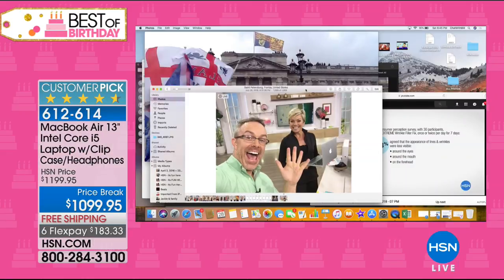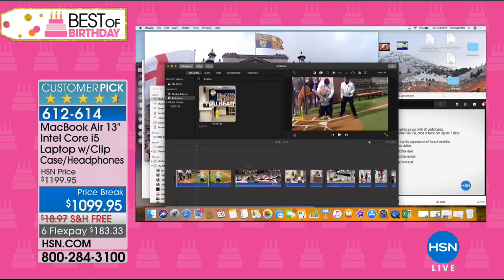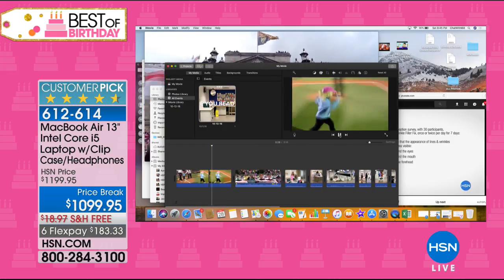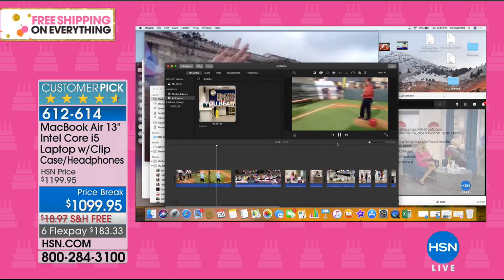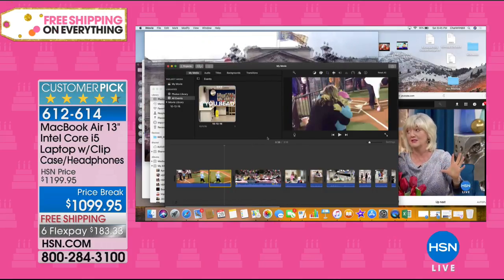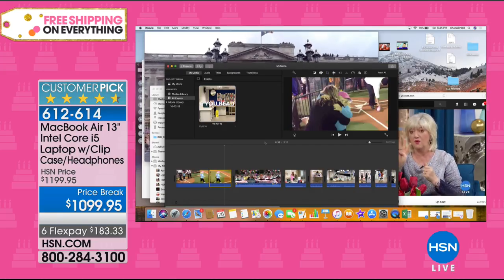A lot of people use it for graphics. My son uses it to create music — writing, composition, compiling recordings. He got it as a high school graduation present, he's out of college now, and still uses it. It's reliable and secure — the Apple system is less likely to get viruses and malware, which is really reassuring.